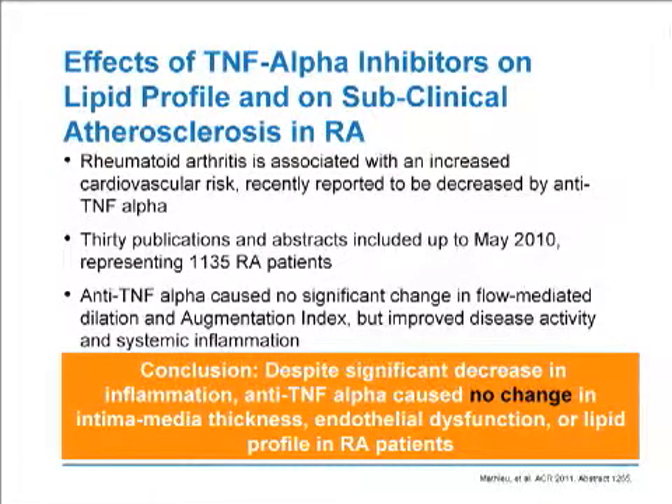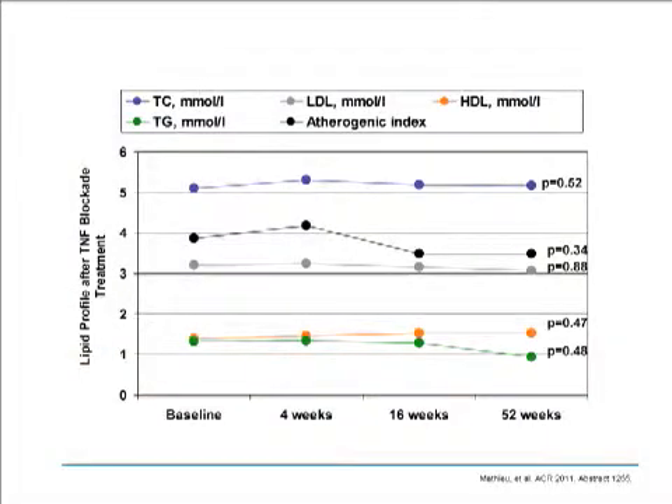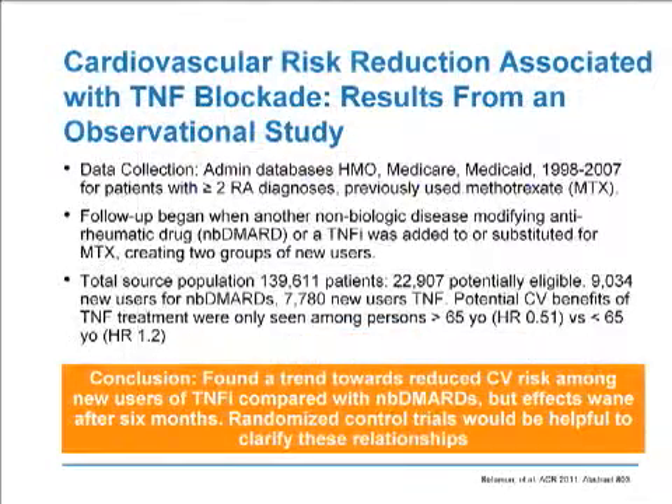However, at the meeting there were other abstracts with different conclusions. One looked at the effects of TNF inhibitors on lipid profile and subclinical atherosclerosis. 30 publications and abstracts were included up to May 2010, representing over 1,100 RA patients. Anti-TNF-alpha caused no significant change in flow-mediated dilatation, but did improve disease activity and systemic inflammation, as expected. Despite the significant decrease in inflammation due to these drugs, anti-TNF-alpha caused no change in carotid intima media thickness measured by IMT or ultrasound, endothelial dysfunction as measured by flow-mediated dilatation, or the lipid profiles measured in this group. This graph shows differences in lipid profile parameters after TNF blockade at baseline, 4 weeks, 16 weeks, and up to 1 year, with no differences over time.